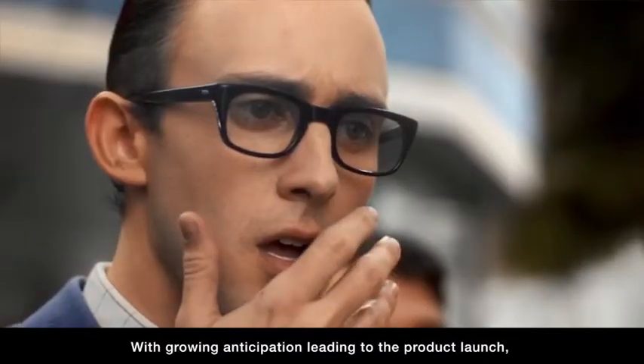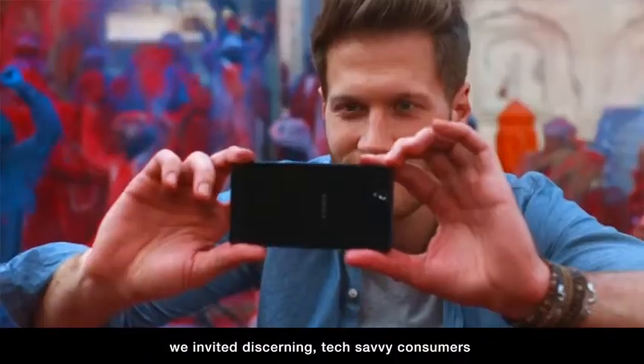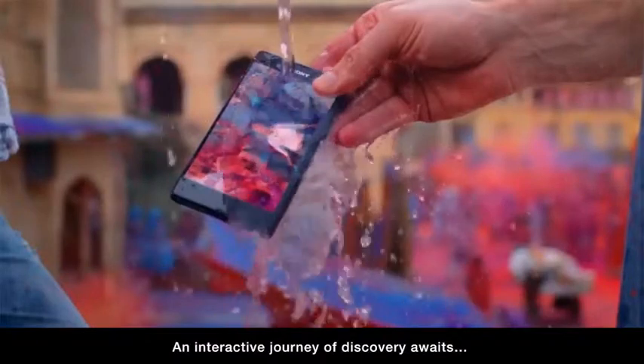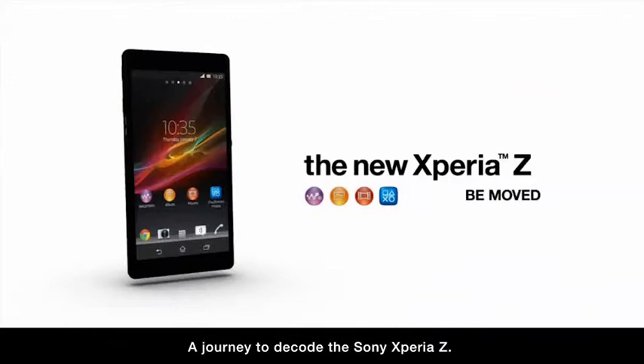With growing anticipation leading to the product launch, we invited discerning tech-savvy consumers to unveil the smartphone's key aspects for themselves. An interactive journey of discovery awaits — a journey to decode the Sony Xperia Z.